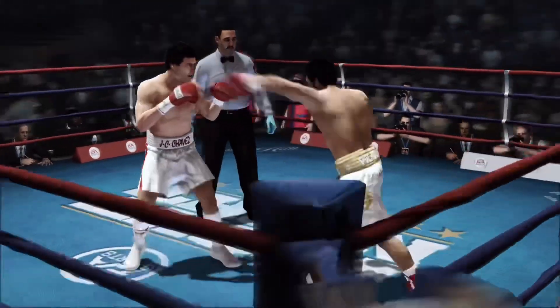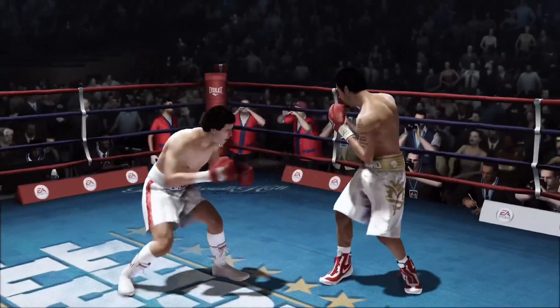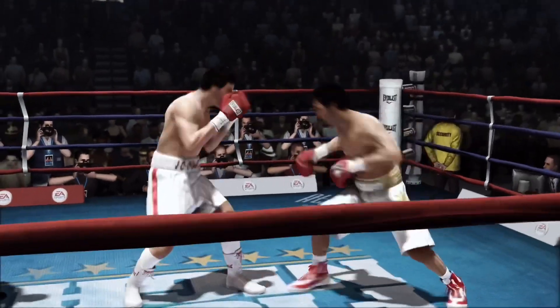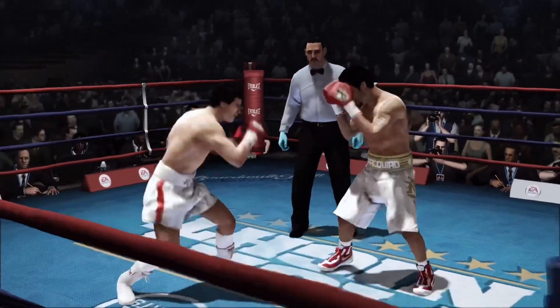And you know the southpaw killer is the right hand, so expect Chavez to go away from that traditional — maybe that Mexican left hook — and chuck some right hands. Not the most accurate uppercut you'll see.